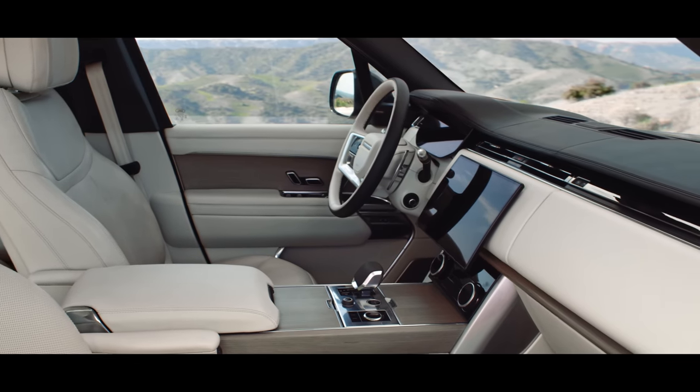The rear is defined by vertical tail lights which stay hidden until lit. The interior provides a calm, tranquil sanctuary.